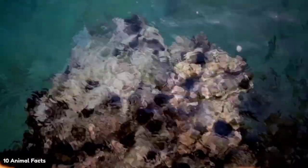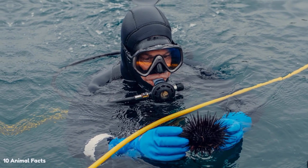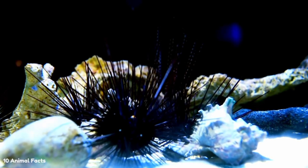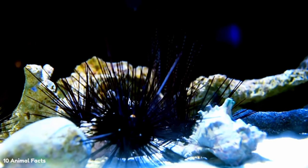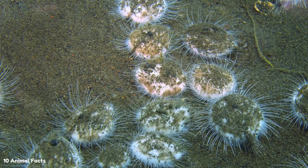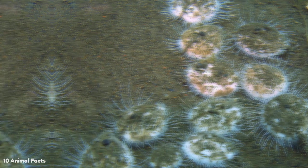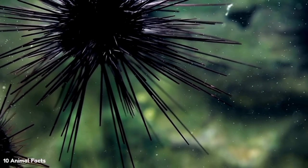Sea urchins also have many predators, including crabs, lobsters, otters, and various fish — all of which possess properties to circumvent a sea urchin's defenses. This defense typically includes the sea urchin's spines, which in some species may contain venom. Nevertheless, crabs and lobsters simply use their pincers to snap off a sea urchin's spines before opening them, while fish use their strong jaws and sharp teeth to easily crush a sea urchin's shell.